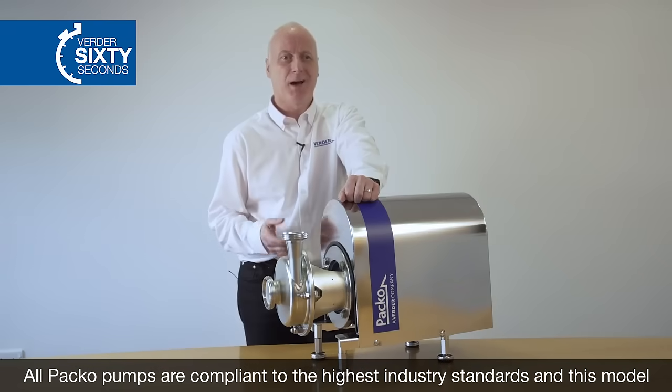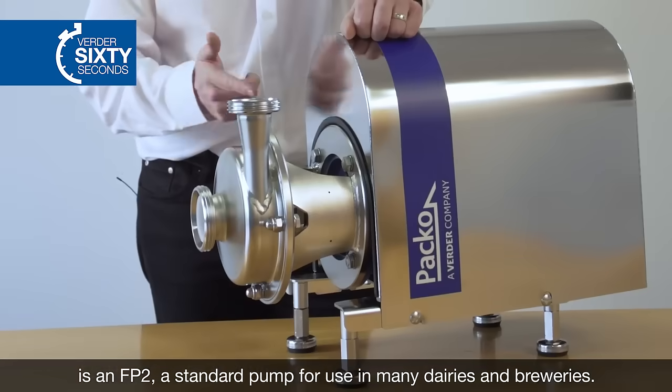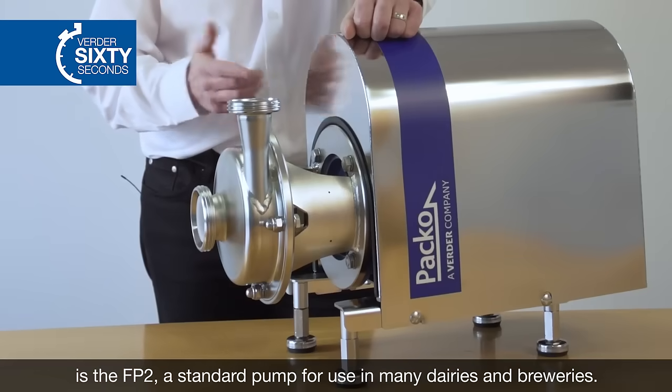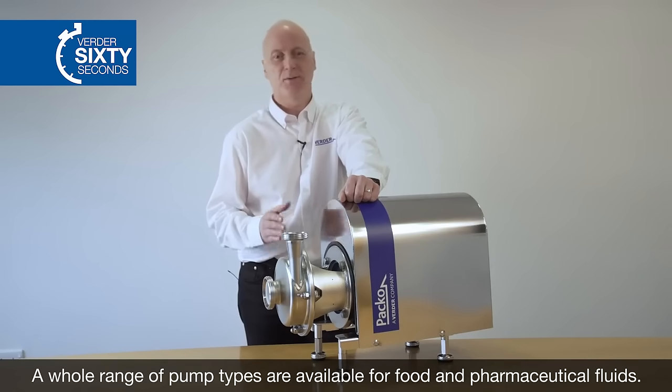All Paco pumps are compliant to the highest industry standards, and this model is the FP2, a standard model for use in many dairies and breweries. A whole range of pump types are available for food and pharmaceutical fluids.